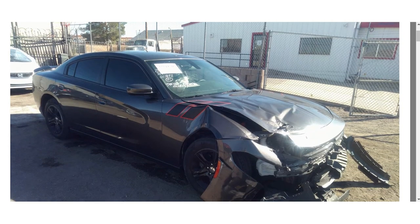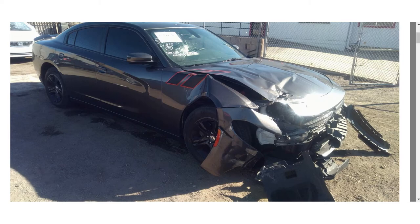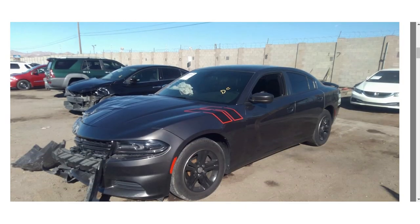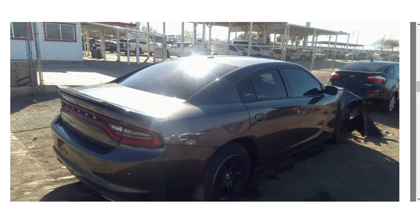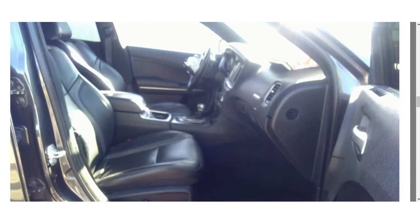Let's check it. Just look at these photos — this is the previous condition of this Charger: front damage and deployed airbags. And the seller was an insurance company.